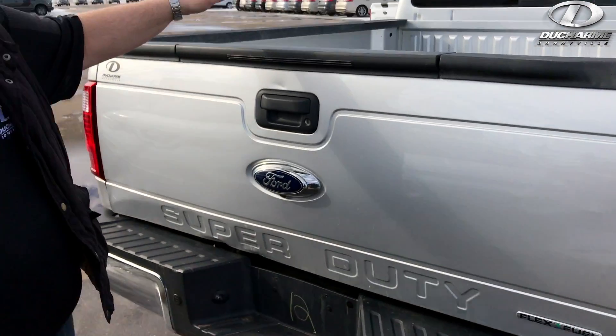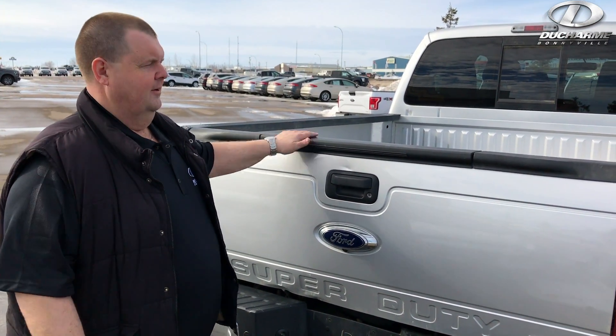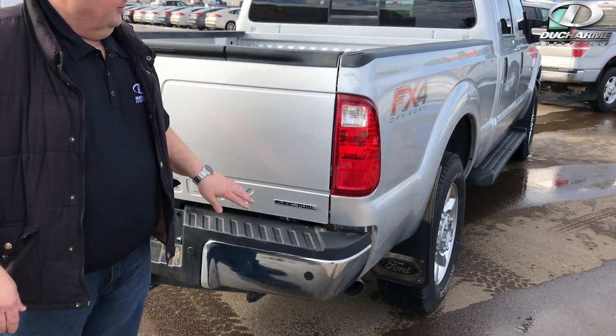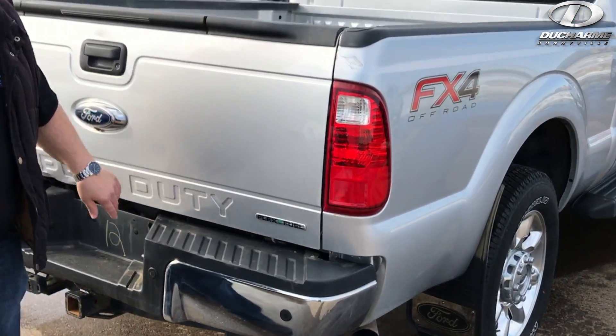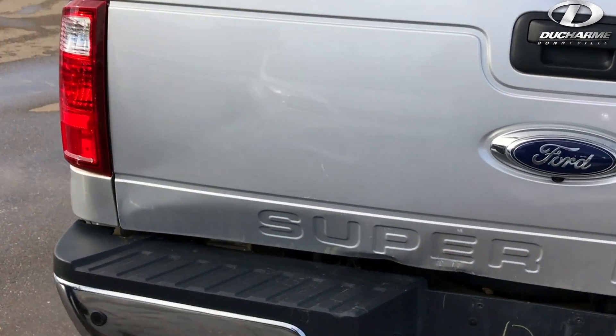Now, unfortunately, there's a little bit of snow in the back — snow is melting. We're getting into trailer season, so it'll be perfect timing for that. A little bit of damage here on the back tailgate, just to show you — a few little dents and dings on the back. That's about the only marks on the truck here right now.